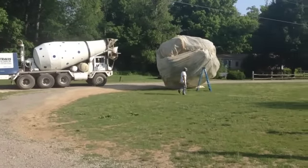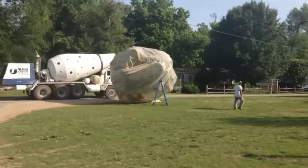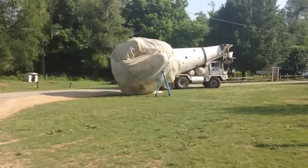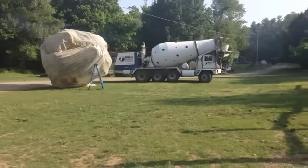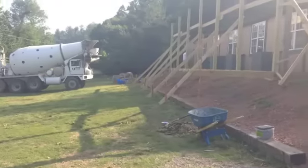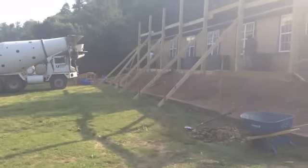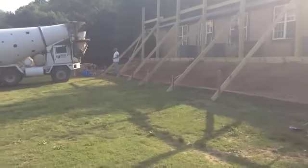If you're wondering what that giant ball is at the center of your screen — it is our cherry tree. That is our method of covering it to keep the birds away from all of our cherries, because they are now ripening. We're going to have tons of cherries for cherry cobbler, cherry pies, cherry yogurt, and a lot of homemade items. We cover it in sheets or netting.